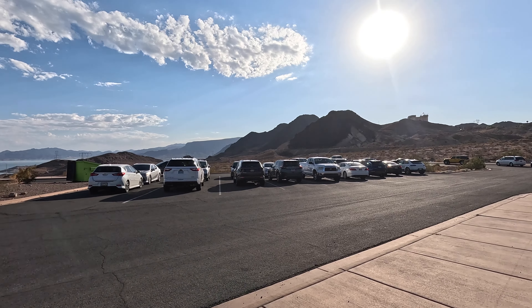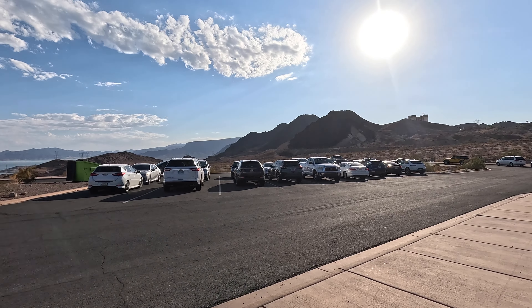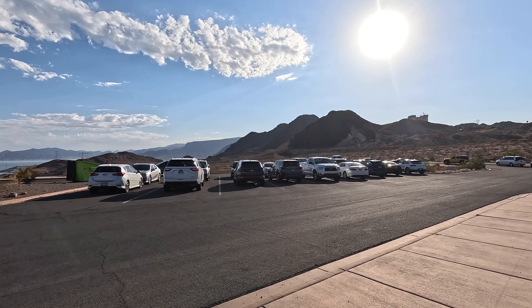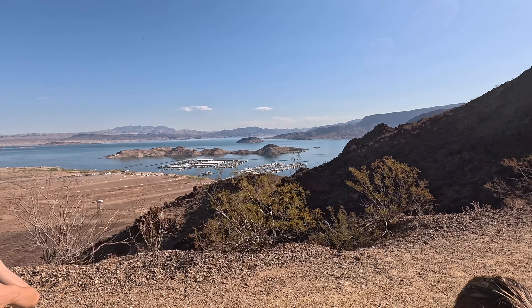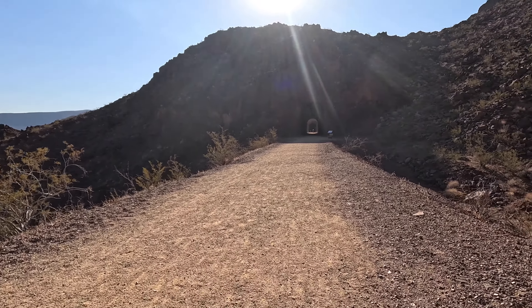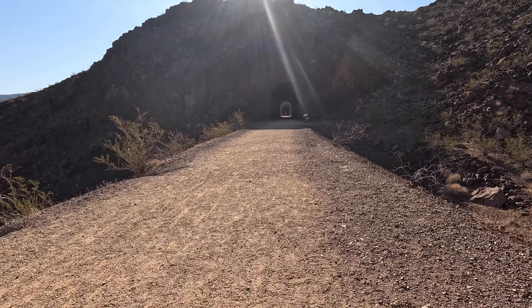This used to be a railroad track — a train would come through here and deliver goods and materials to Hoover Dam when they were building it in the late 1930s. They also had to use dynamite to blow up some of the rock in order to build the dam — the Hoover Dam itself didn't blow up. If it had, all the water in the lake would flood into the city area, which wouldn't be fun for anyone.